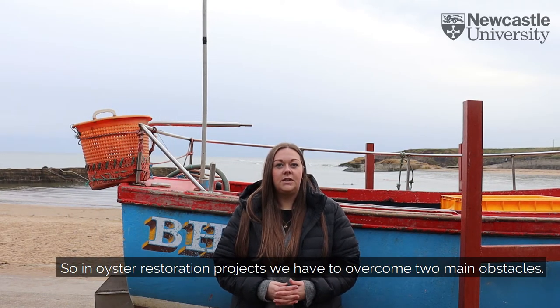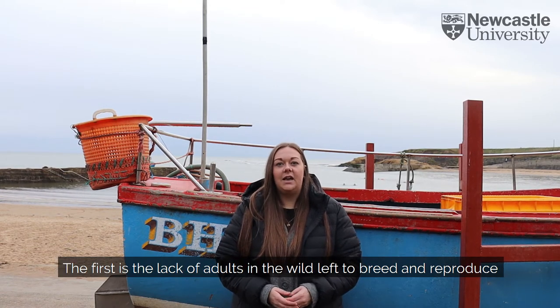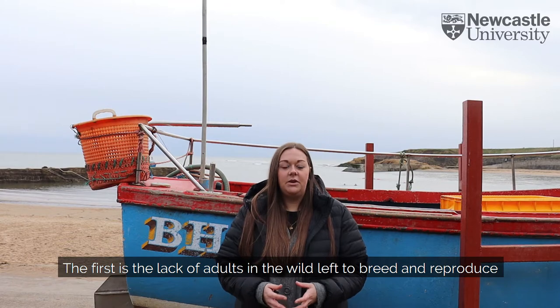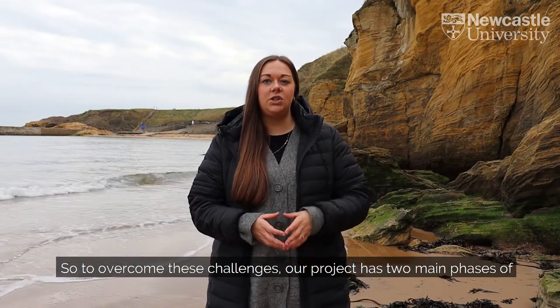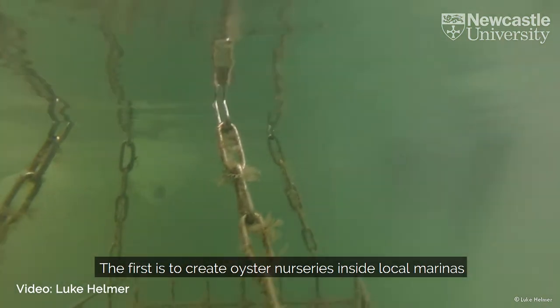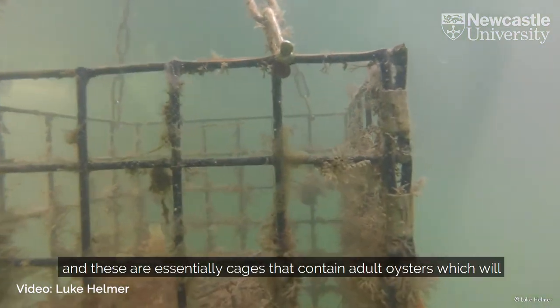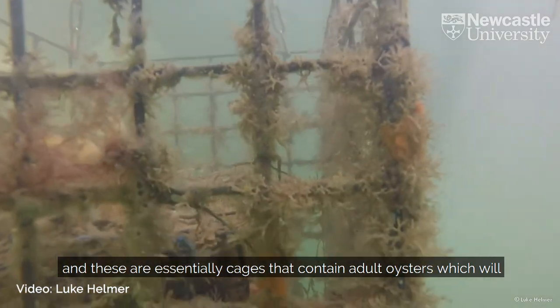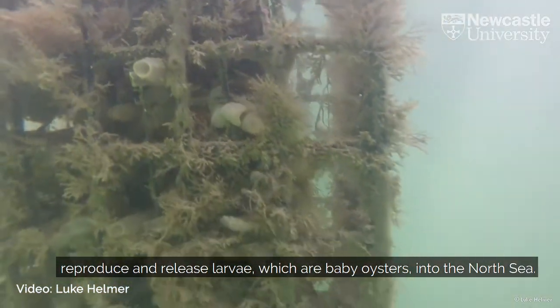In oyster restoration projects we have to overcome two main obstacles. The first is the lack of adults in the wild left to breed and reproduce, and the second is the lack of substrate for them to settle on. To overcome these challenges, our project has two main phases of oyster restoration. The first is to create oyster nurseries inside local marinas — essentially cages that contain adult oysters which will reproduce and release larvae, which are baby oysters, into the North Sea.